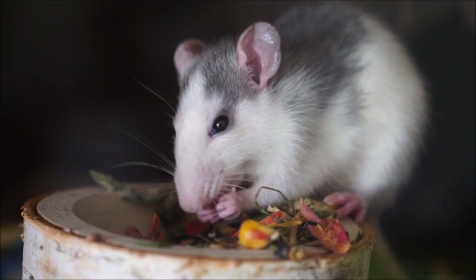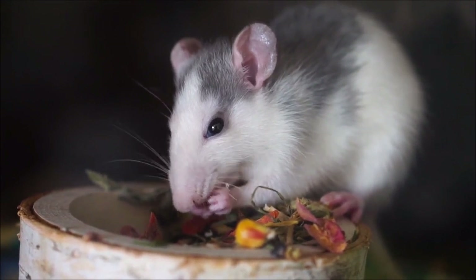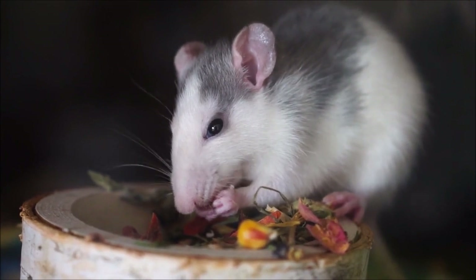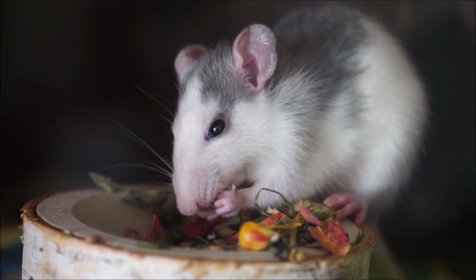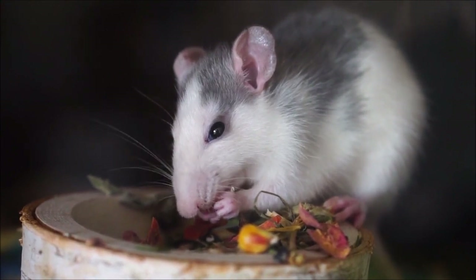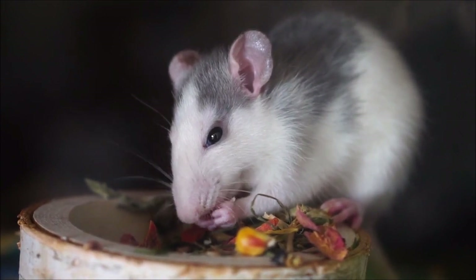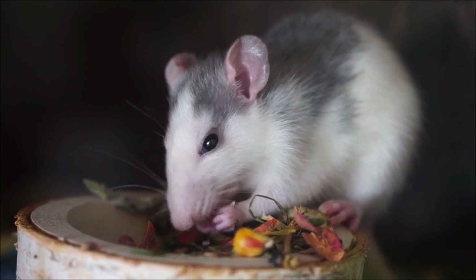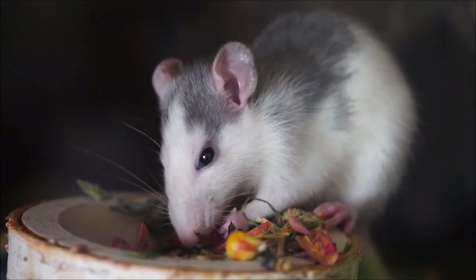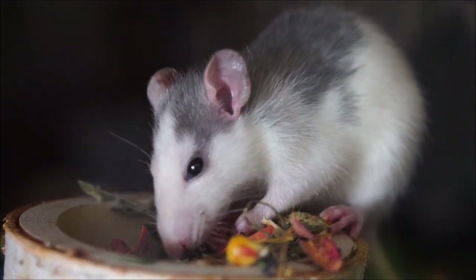Next is opossums. Opossums' fur consists of coarse, long, flat hair and is not suitable for clothing or interior décor. They have hairless rounded ears and a pink nose. The coat is usually a greyish-white colour, although some opossums in the southeastern US are darker. An opossum's face is white. It has a triangular head, long pointed pink nose, and whiskers. An adult opossum has about 50 teeth: small incisors, large canines, and tricuspid molars.